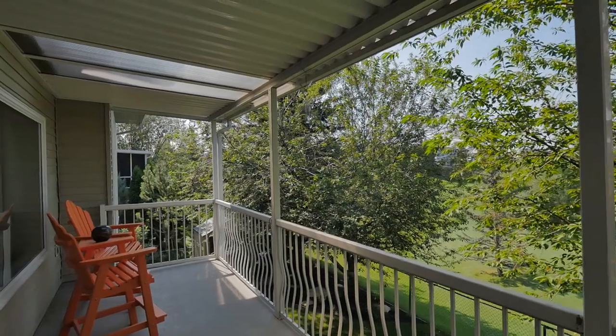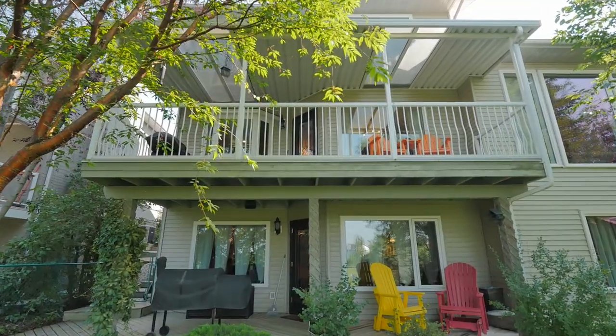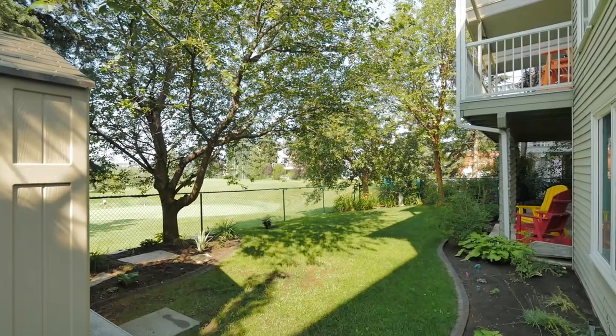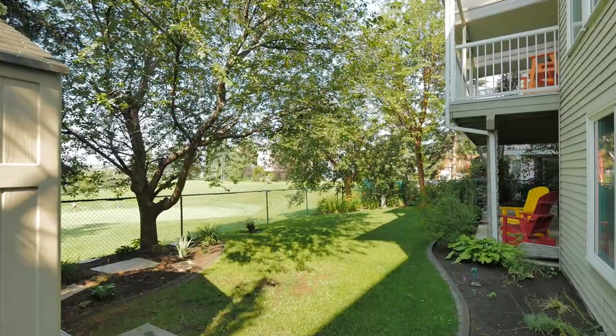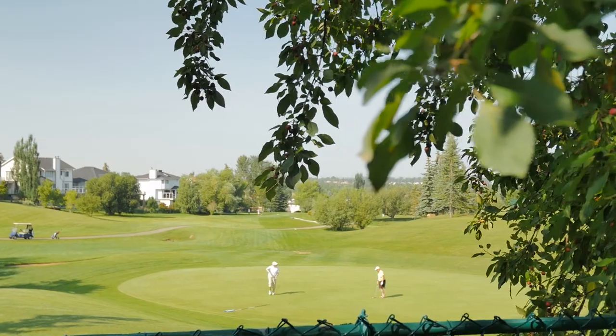Sit on the extra-wide deck, accessible off the kitchen or brick patio off the basement, and enjoy a beautifully landscaped garden, complemented by an overlook of the Douglasdale Eagles Quest golf course greens and backed by a compelling view of the mountain landscape beyond.